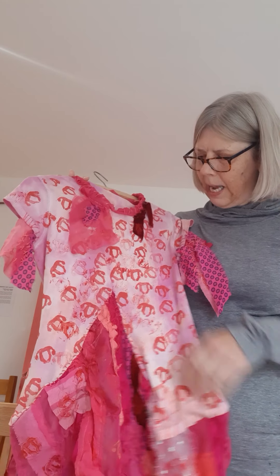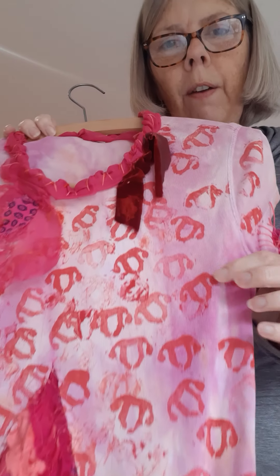What I started off with was a t-shirt which I dyed and then lithoprinted with images, small images of the uterus.